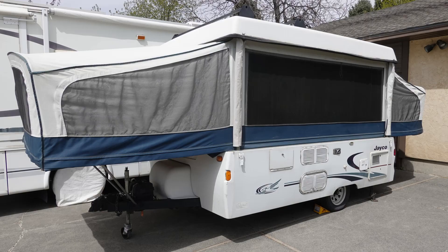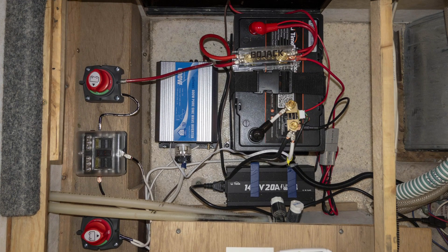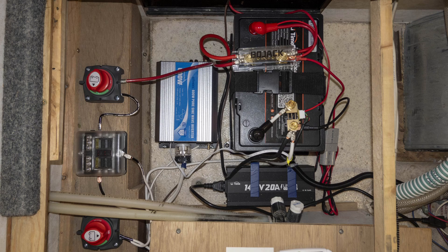If you follow this channel, you may know that I completely upgraded the power system in my old pop-up camper last fall with a lithium-iron phosphate battery, an inverter, a solar controller, and some other convenience features.